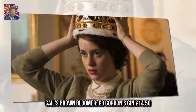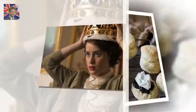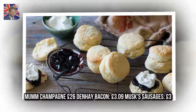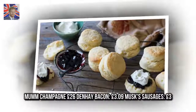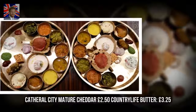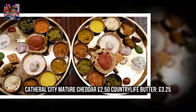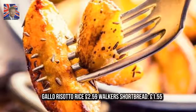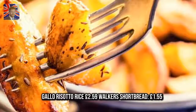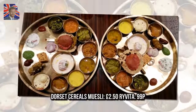Gail's Brown Bloomer, £3. Gordon's Gin, £14.50. Mumm Champagne, £26. Denhay Bacon, £3.09. Musk Sausages, £3.00. Seriously Strong Mature Cheddar, £2.50. Country Life Butter, £3.25. Gallo Risotto Rice, £2.59. Walker's Shortbread, £1.55. Dorset Cereals Muesli, £2.50.